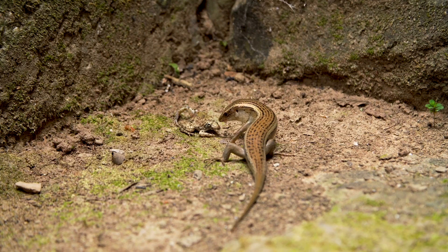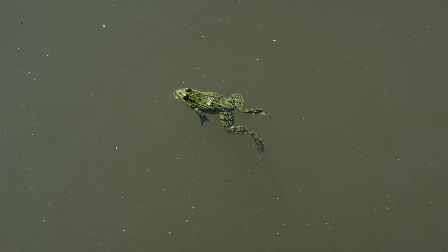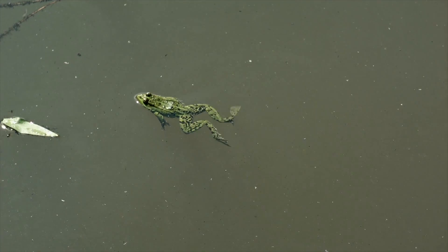Frogs are far from the top of the food chain and have so many predators it may be hard to imagine how they can defend themselves. However, frogs employ a wide variety of very smart ways to protect themselves in the wild.